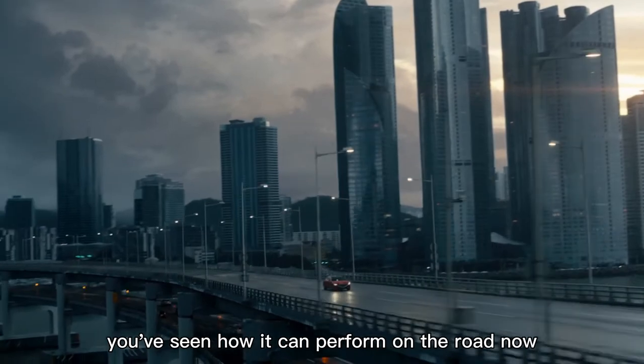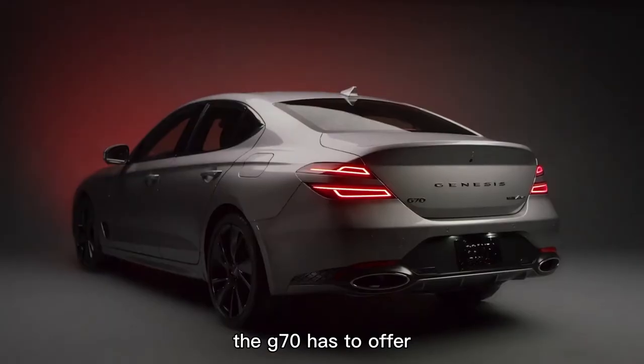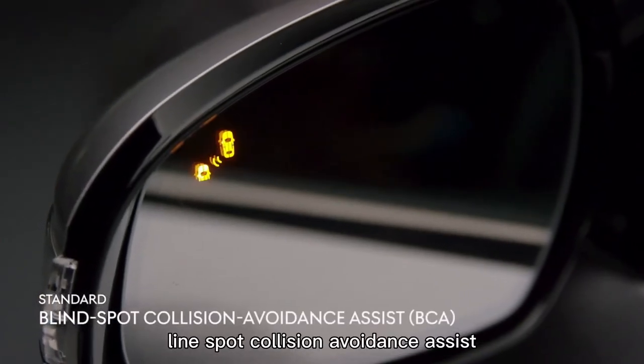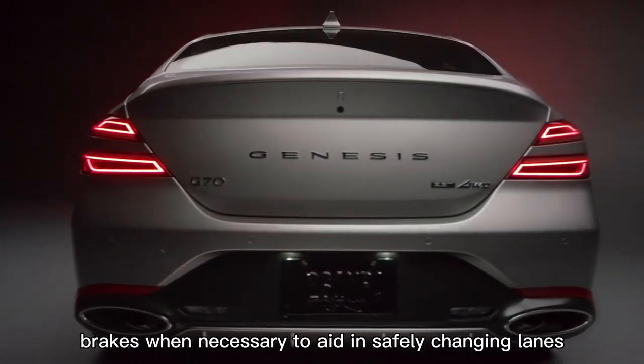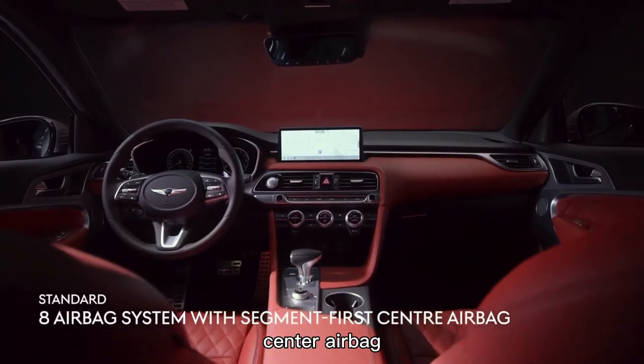Now let's take a look at all the incredible safety features the G70 has to offer, keeping you confident and secure on every drive. The blind spot collision avoidance assist system applies brakes when necessary to aid in safely changing lanes. The eight-airbag system features a segment-first front center airbag that helps prevent collisions between front occupants.